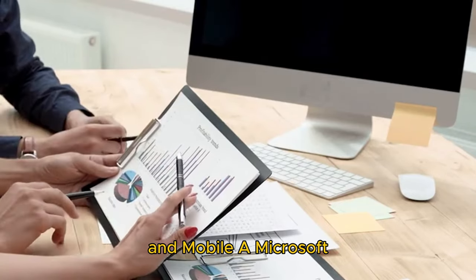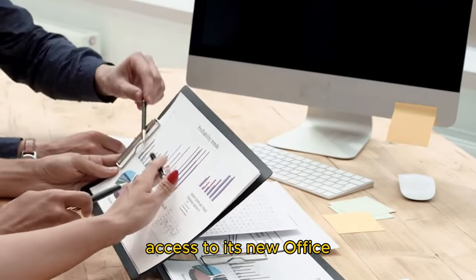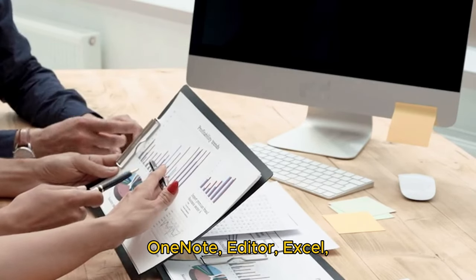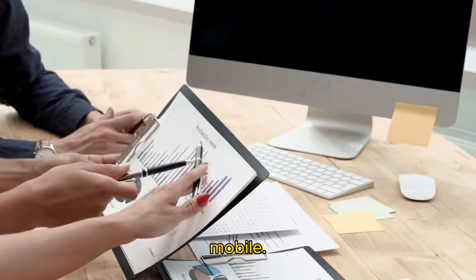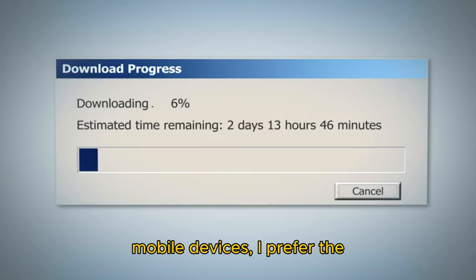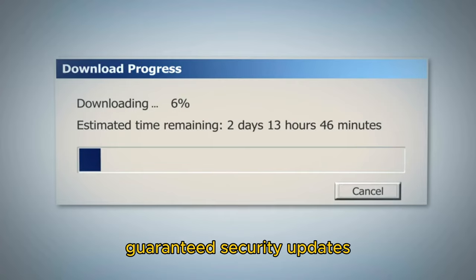Reason one: access to full Microsoft Office apps on desktop and mobile. A Microsoft 365 subscription offers full offline and online access to its Office apps including Word, OneNote, Editor, Excel, and more on desktop and mobile. While you can use the limited free version online and on mobile devices, I prefer the performance of desktop apps.